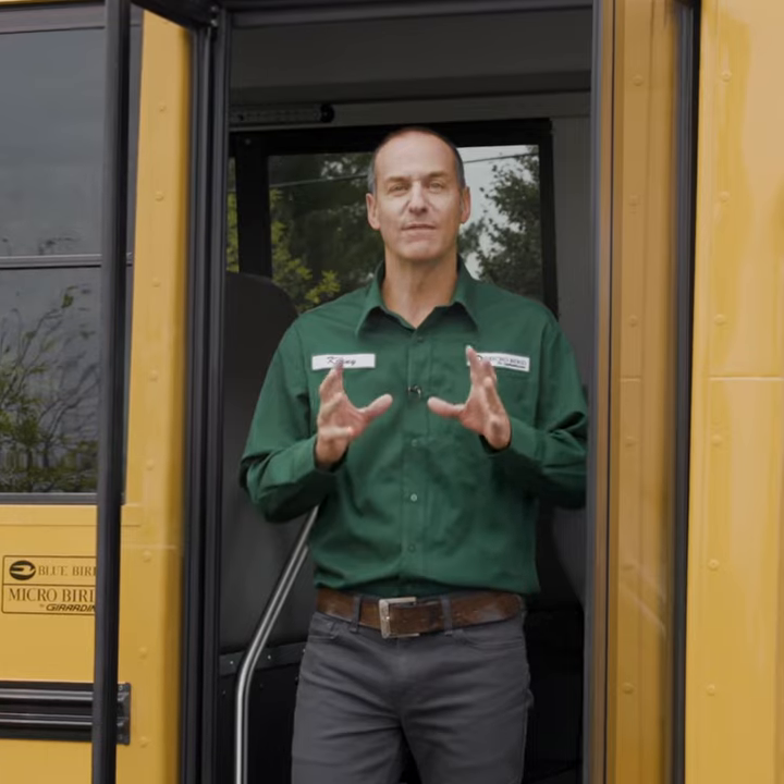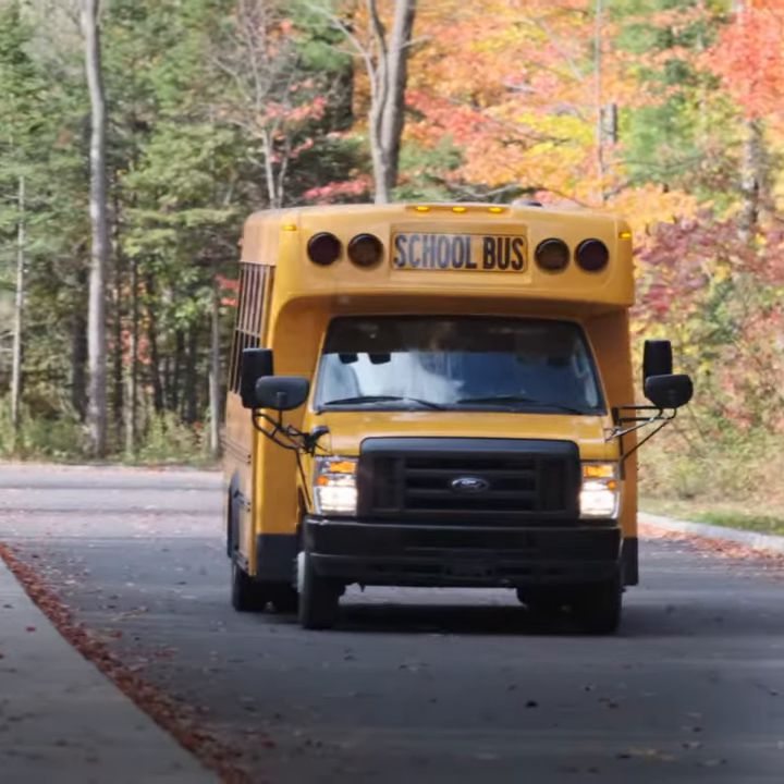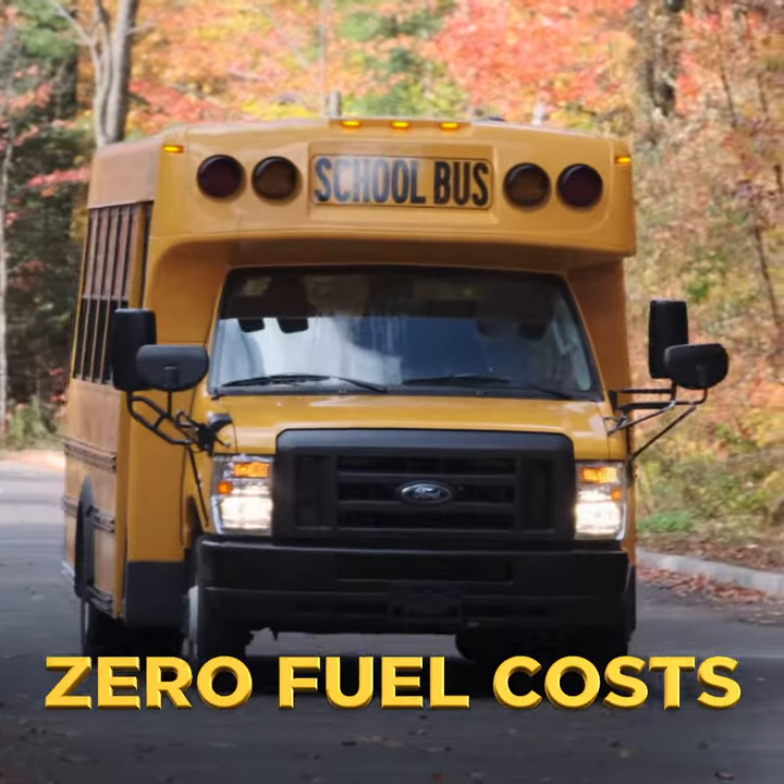MicroBird's electric vehicle is an innovative bus model that offers many features and advantages. The first of these advantages is of course zero fuel costs — that alone is epic.